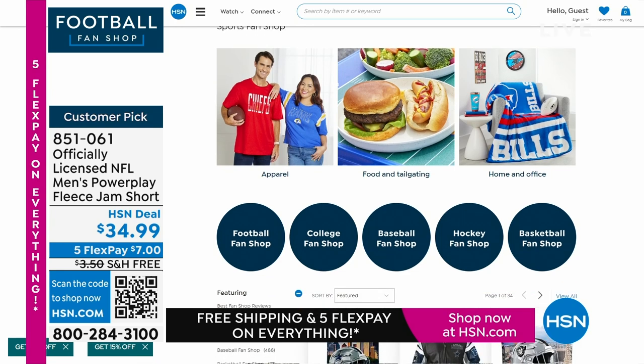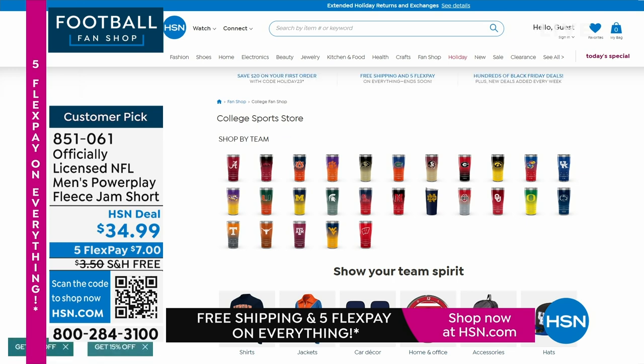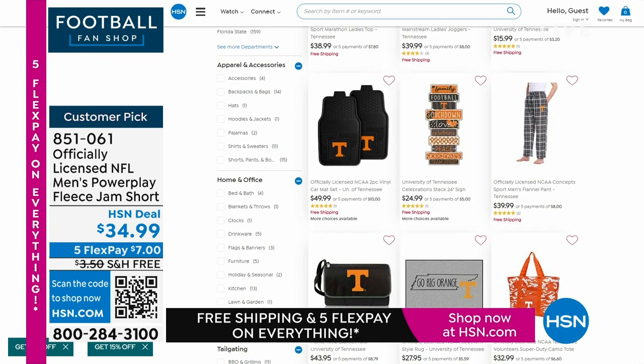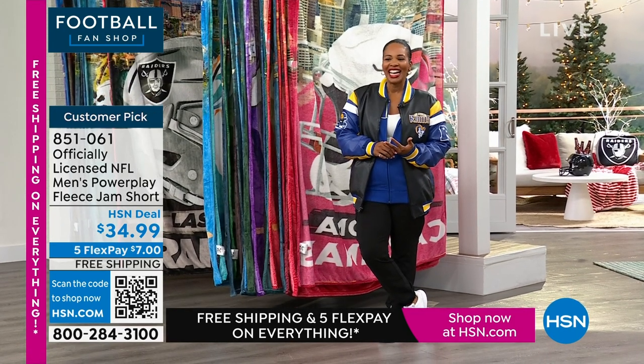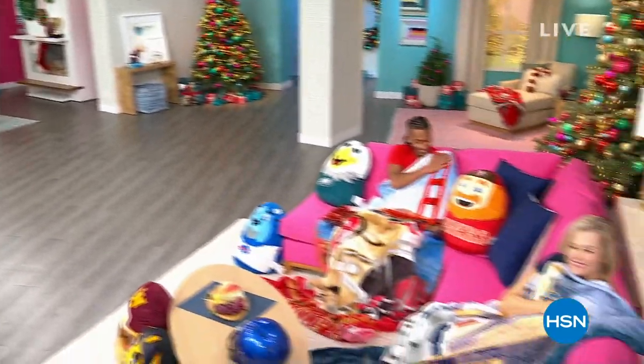Also, check out HSN.com — you can see everything we have available. We have some things we're able to share on air, but some things you probably didn't know we had — like baseball teams, college teams, hockey teams, basketball teams. It's not just t-shirts and sweatshirts; it's a little bit of everything. Anytime you need something for the fan in your life, check HSN.com first because you're likely going to find it right there. When we come back, we've got NFL pajamas and the jacket I'm wearing.